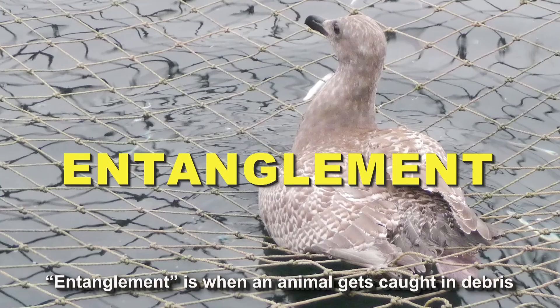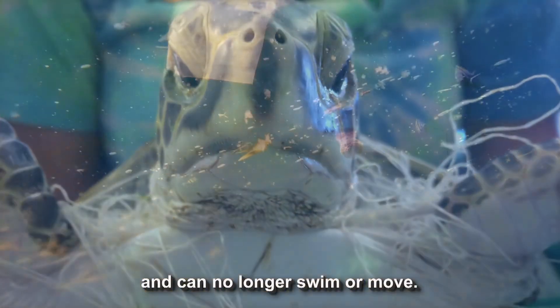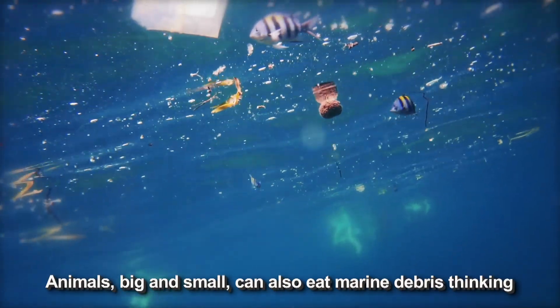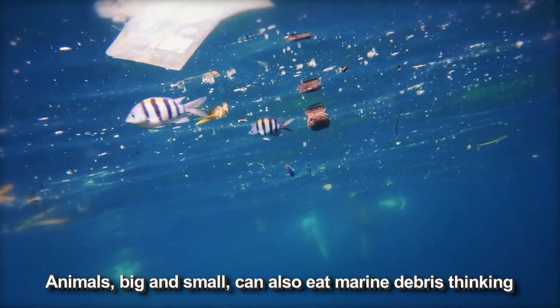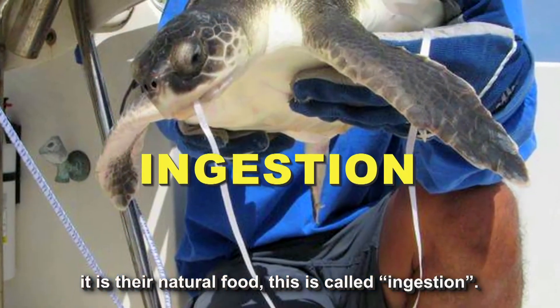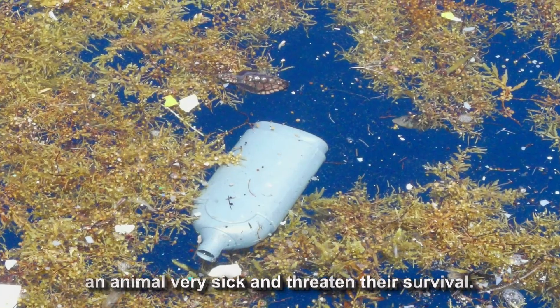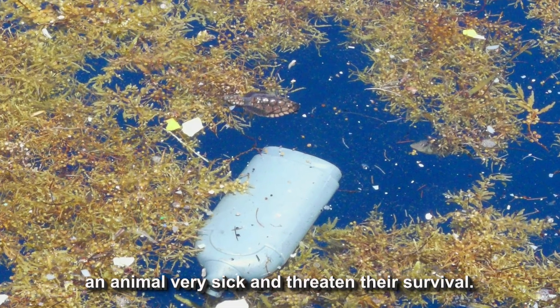Entanglement is when an animal gets caught in debris and can no longer swim or move. Animals, big and small, can also eat marine debris, thinking it's their natural food — this is called ingestion. Ingesting plastics and other trash can make an animal very sick and threaten their survival.